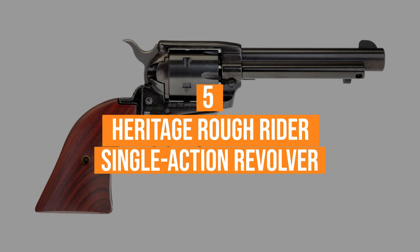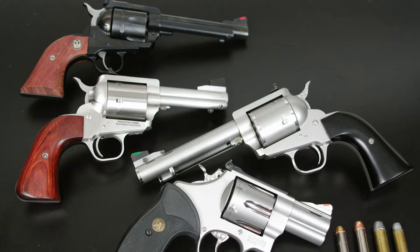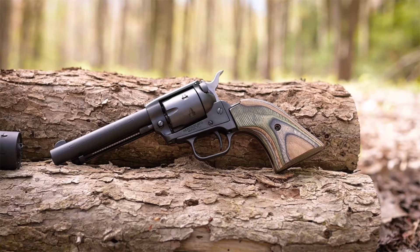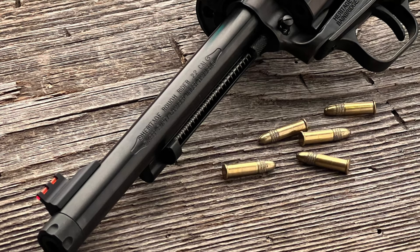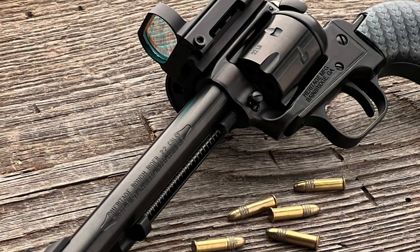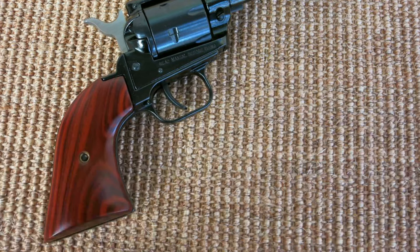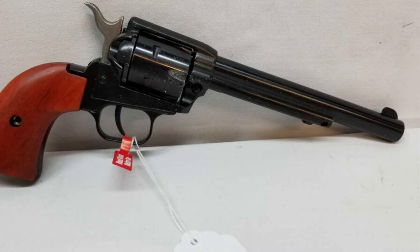Coming in at number 5: the Heritage Rough Rider Single-Action Revolver. Talking about revolvers, we all imagine cowboys from different westerns. That's why it can be important to have an old-fashioned design. This model looks like popular Old West revolvers, but offers modern characteristics for a low price. The barrel and cylinder are made of blue carbon steel, meanwhile the frame is made of aluminum, making the revolver durable but lightweight, and also corrosion-proof. The cylinder locks up tightly, and the hammer block is securely mounted. Thanks to the Cocobolo grip, the gun looks great and is easy and comfortable to use. It's a great buy for such a price.